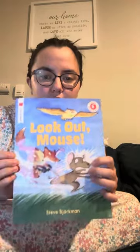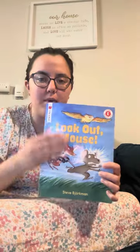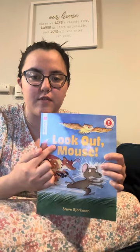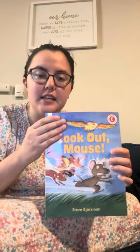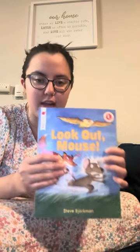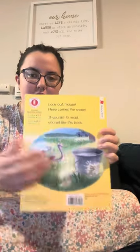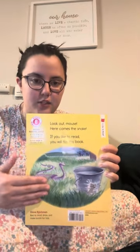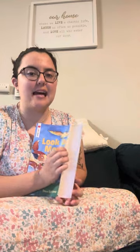I want all of the students to look at the book and find the title. Here's the cover page and the title has the big words on front. It says Look Out Mouse. Every time there's a cover page, there's a back page. The back page will have some words about the story and then a picture. We have the front cover, the back, and we have the title page.